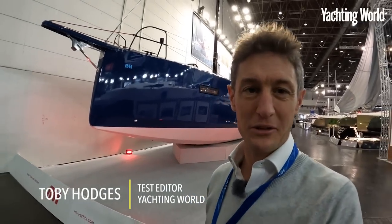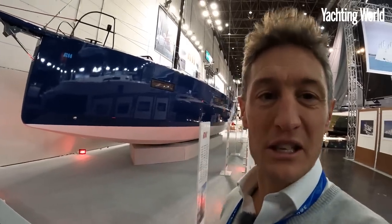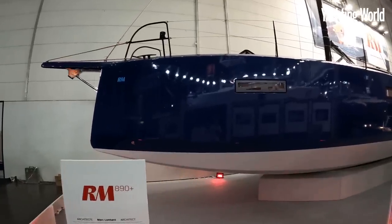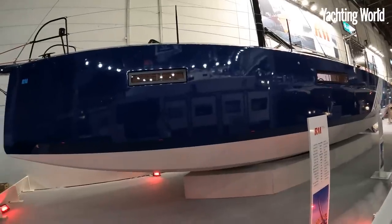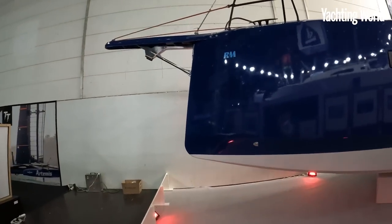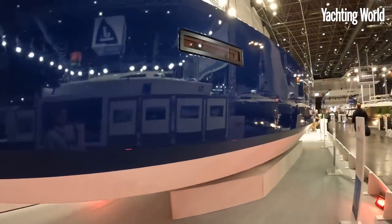Hello, I'm Toby Hodges again at the Düsseldorf Boat Show 2023, excited to be on the RM stand with their new flagship, the 1380. RM is a La Rochelle yard which has built for the last three decades plywood epoxy fast cruisers. This is their new flagship — a Mark Lombard design — a contemporary, cool, fast-looking boat with a nice colour scheme too.